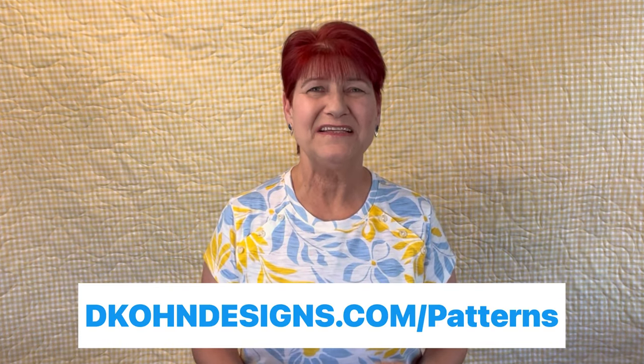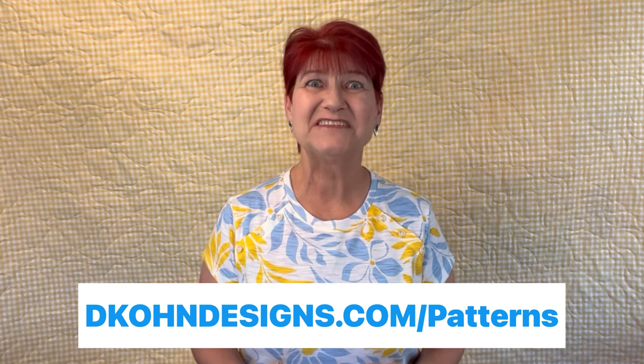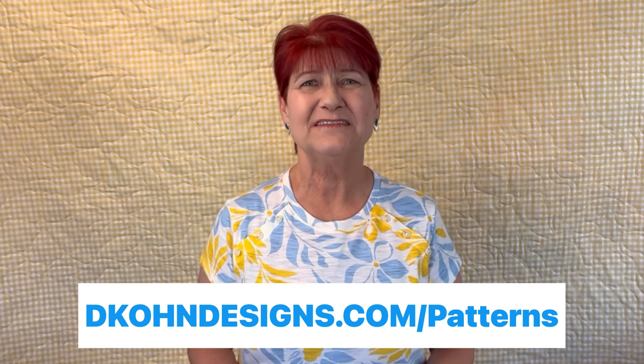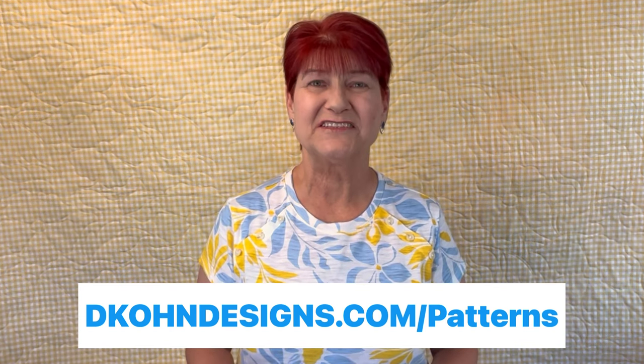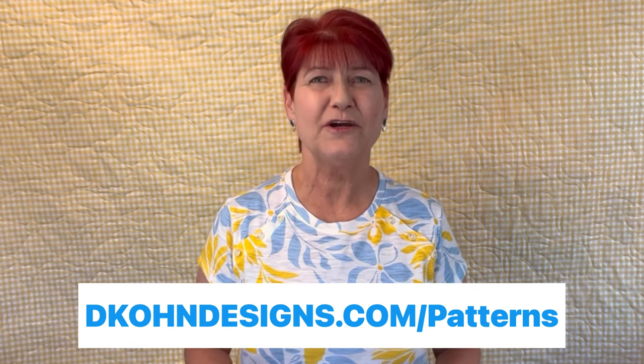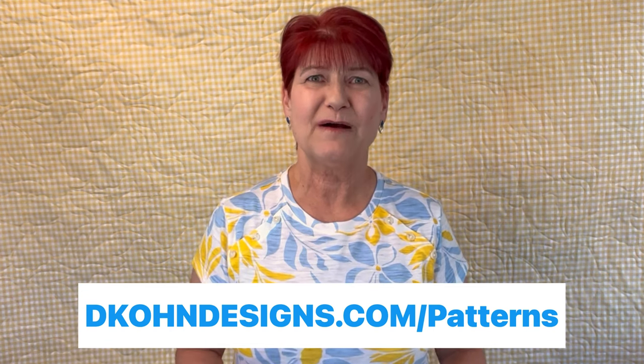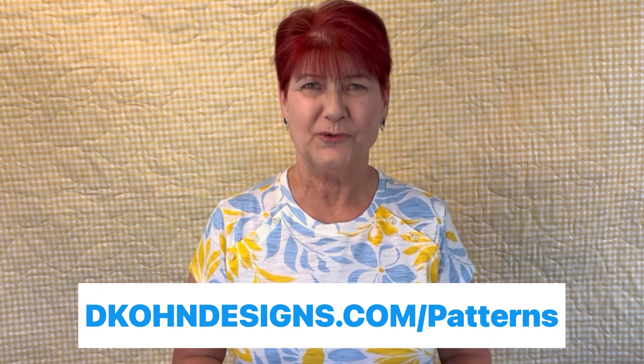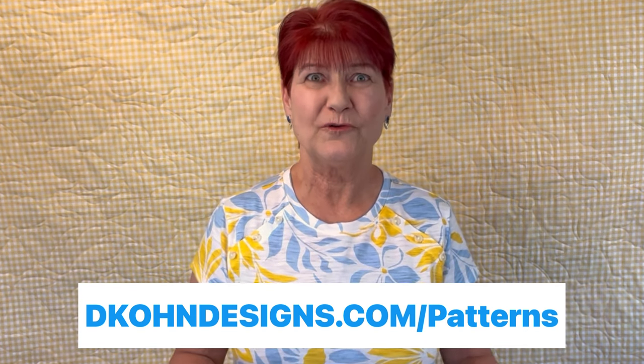One quick note: I am not compensated in any way, shape, or form by any of the people, companies, designers, or websites that I'm mentioning in my video and in my list. It is just my way of giving a little bit back and helping you to save money in your quilting budget when you're purchasing or looking for a pattern.